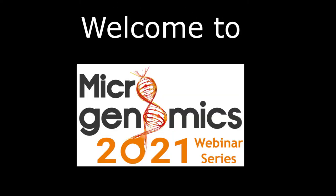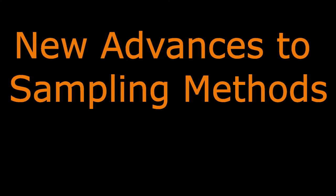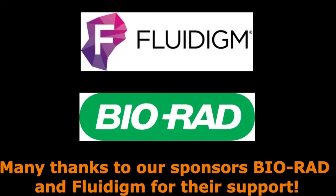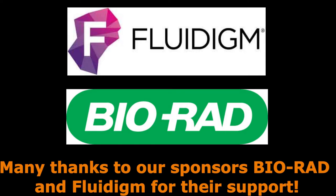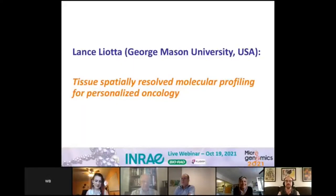Thank you so much for joining us today. We will now introduce Dr. Lance Liotta, whose reputation is well established. Since 2005, Dr. Liotta has served as co-director and co-founder of the Center for Applied Proteomics and Molecular Medicine at George Mason University.